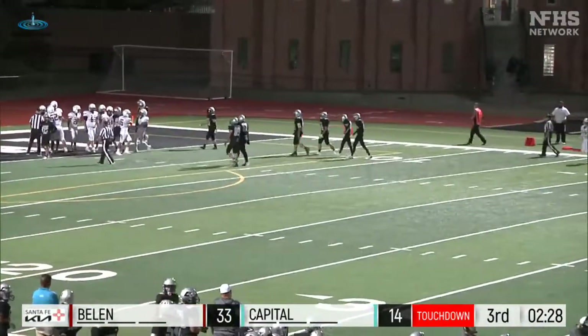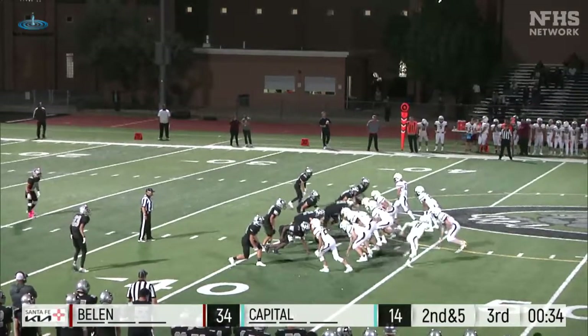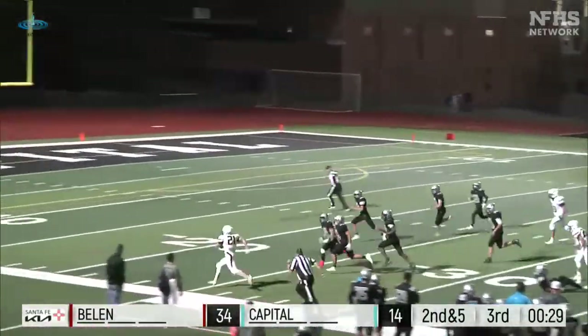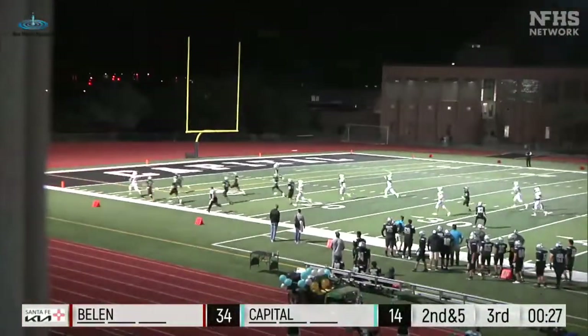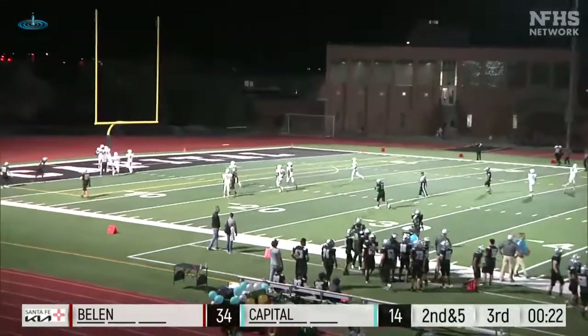Sam Tibbs scores — second down, that was the up-the-middle dive, a little stiff arm. Then like a shot out of a cannon down the sideline, and a touchdown — Sam Tibbs dancing in!